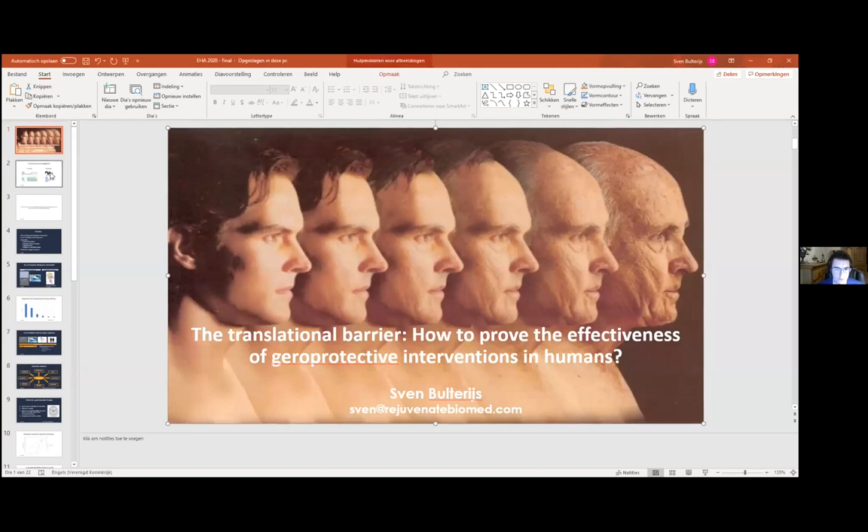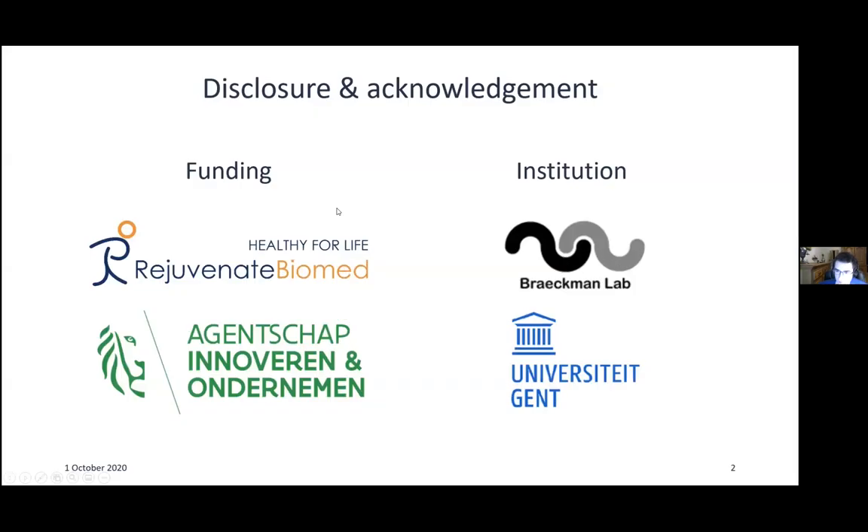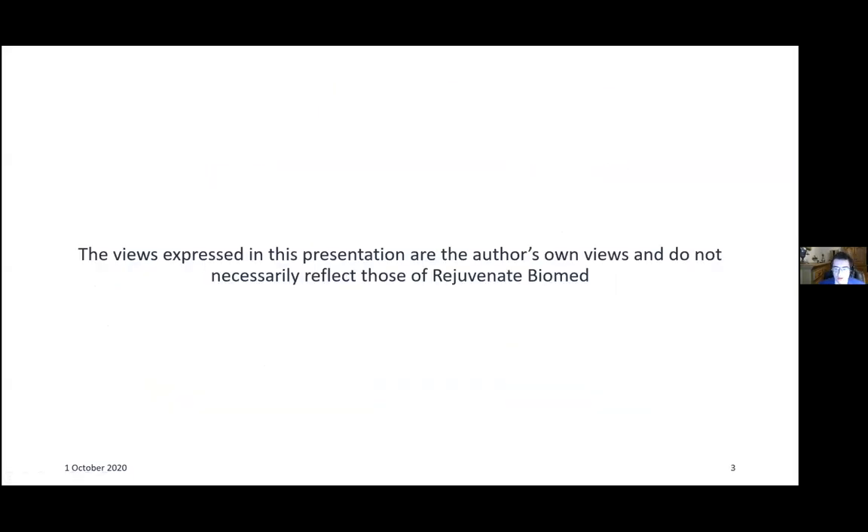I work at the Bradman Lab at Ghent University, but my research is a collaboration with the biotech company Rejuvenate Biomed, and we are funded by the Agency of Innovation and Entrepreneurship. I should disclose that my views expressed in this presentation are my own and do not necessarily reflect the views of the company.